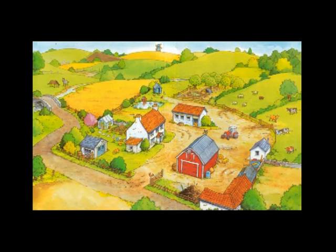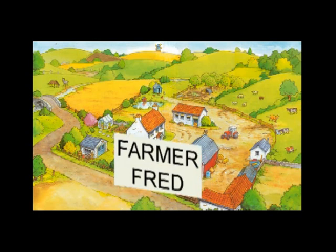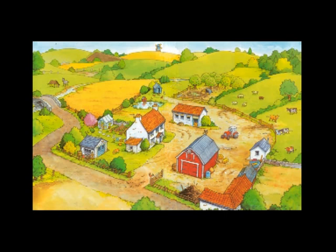This is the map of farmer Fred's farm. Let us study all the places we had been to. Then we can learn to read the map. After that we can use the map to go to other wonderful places around and have more fun.